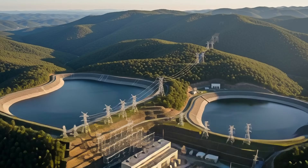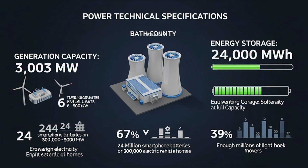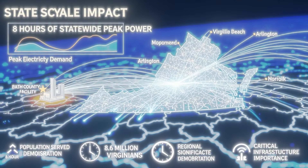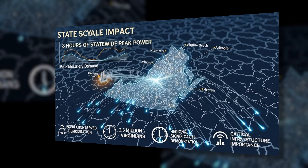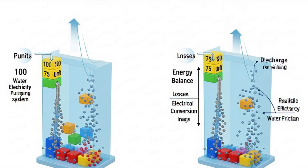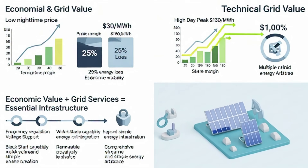Bath County Pumped Storage Station in Virginia is the world's largest pumped storage facility. It can generate 3,003 megawatts and store 24,000 megawatt hours of energy — enough to supply peak demand for the entire state of Virginia for eight hours. Round-trip efficiency is 75 to 80 percent, meaning if you use 100 units of electricity to pump water, you get back 75 to 80 units when generating.